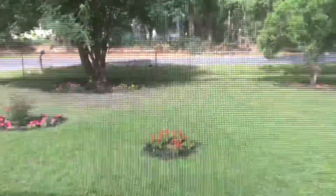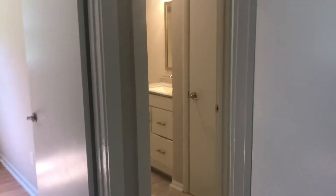Now we'll go into the master. The master is on the front of the house, so looking out to the road. This master has got double closets right there and then another closet over here, so lots of closet space in the master.